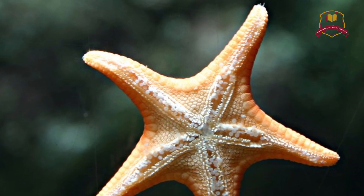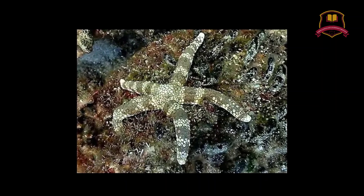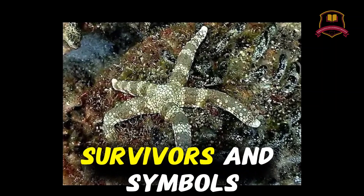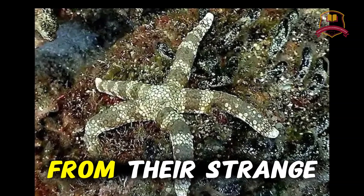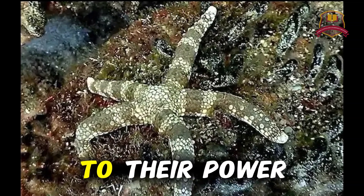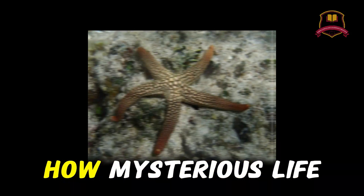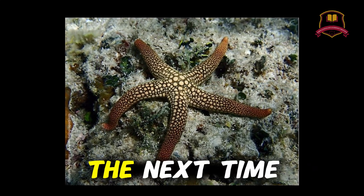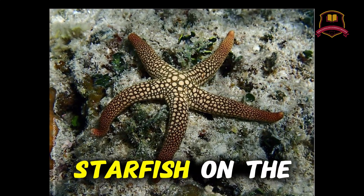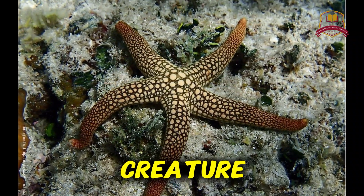So now you know — starfish are not just pretty shapes in the ocean. They are hunters, survivors, and symbols of regeneration. From their strange way of eating to their power of growing new arms, starfish remind us how mysterious life in the ocean really is. The next time you see a starfish on the beach, remember: it is not just a creature. It is a living star of our planet.